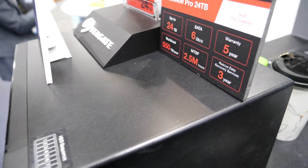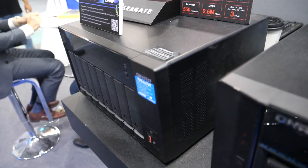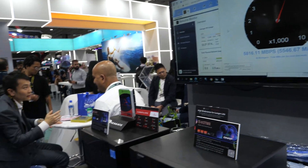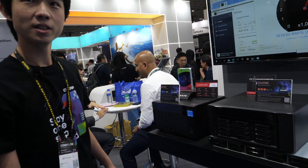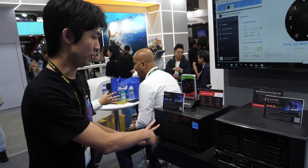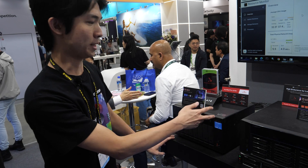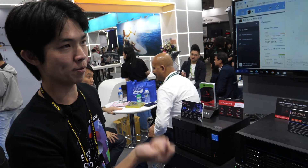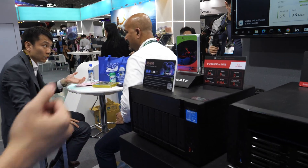It can ensure up to 25G connectivity, so this is powerful for video editing. People who use video editing want very fast file access, and because we have an 8 by 3.5-inch disk bay, it can ensure high performance and also high capacity.